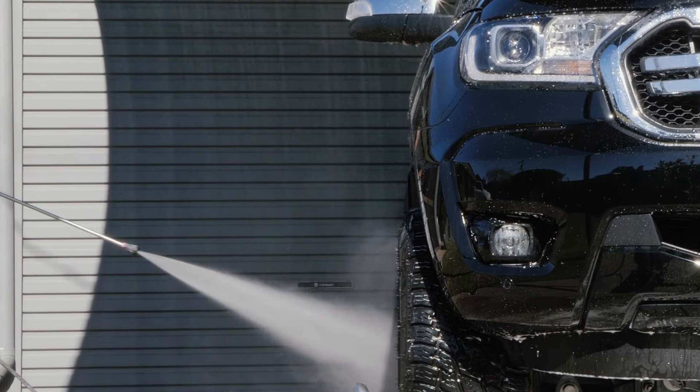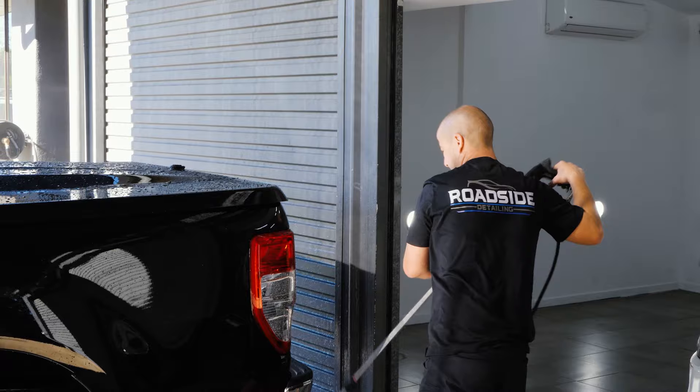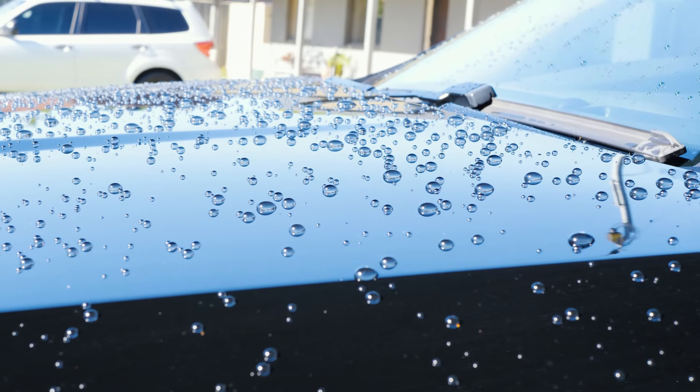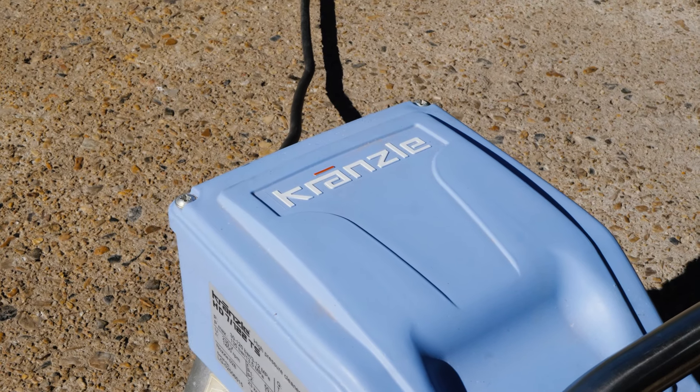If you're in the market and you're looking for a new pressure washer, I can't recommend the Cranizel pressure washer enough. From reliability to being very quiet to the customer service from all the guys over at Power Blast, you won't go wrong.